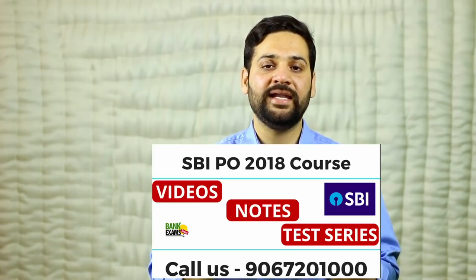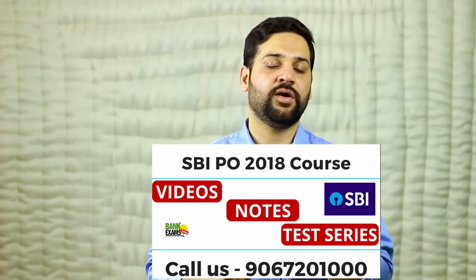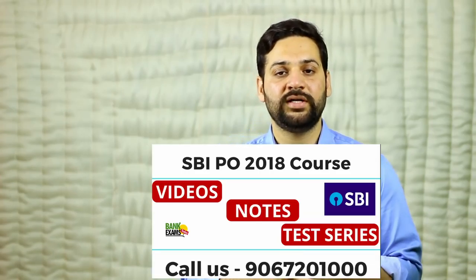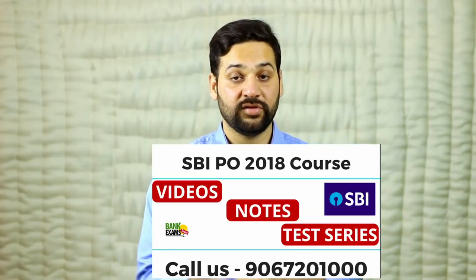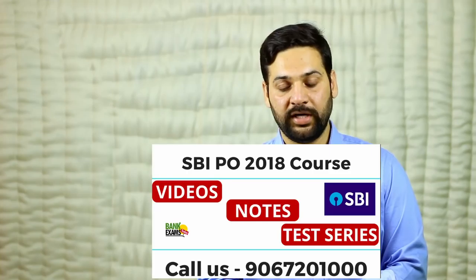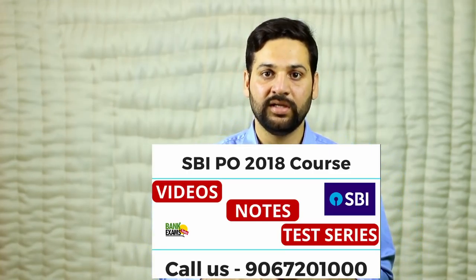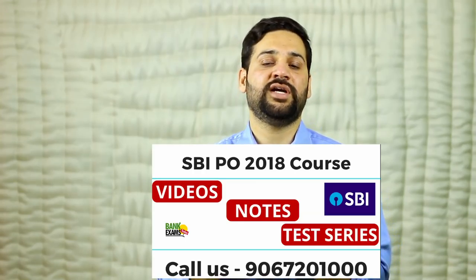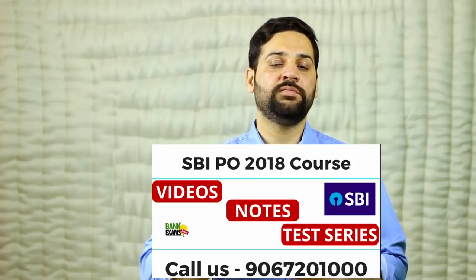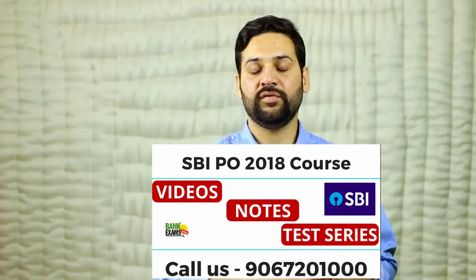If you have any doubts regarding this exam, you can ask in the comments and I'll answer them all. You can also reach me at 9067201009 or personally email me at raman@bankexamstoday.com — both are available in the description. Please subscribe to this channel, install the mobile application, and download the free SBI PO study bag from the description link.